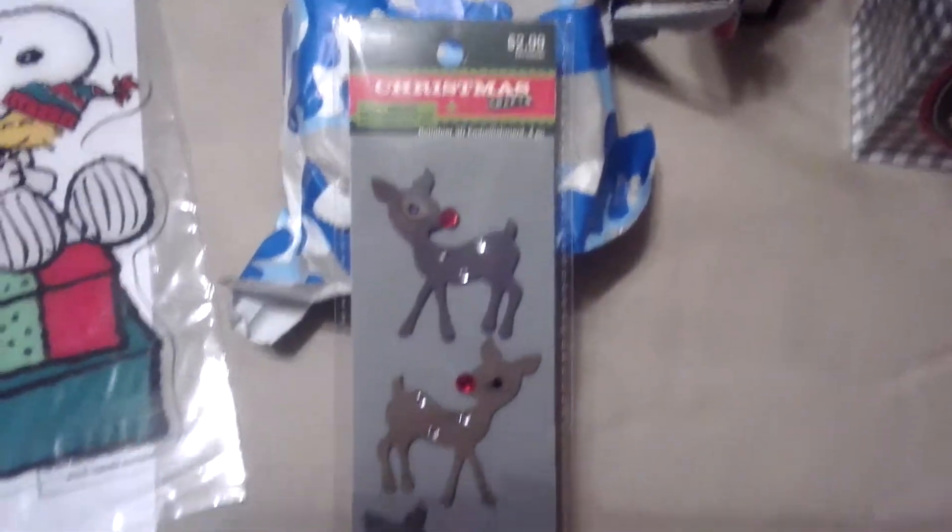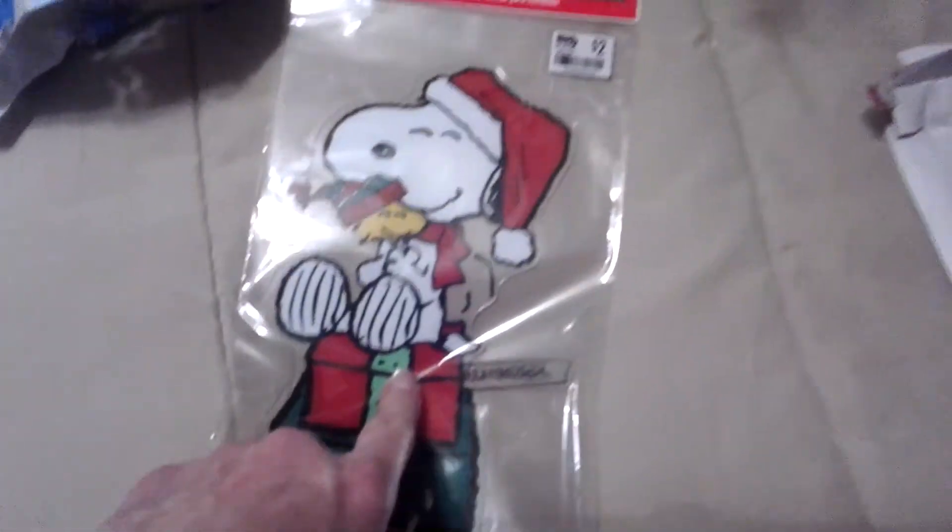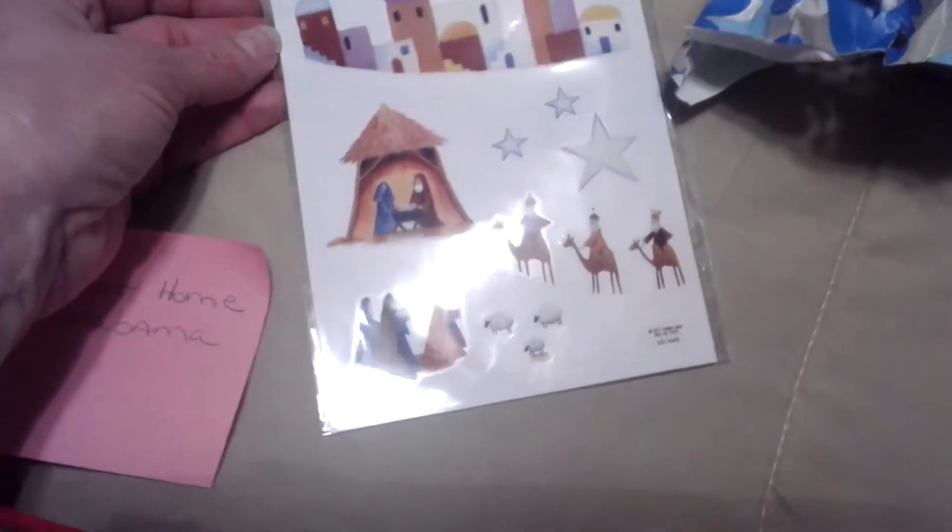I got some reindeer stickers which are so cute — Rudolph. And then I love Woodstock and Snoopy — that's a Snoopy and Woodstock window cling. It's two-sided so you can actually put it inside the window and you won't lose it. A lot of them only go on the outside. This is another little set of nativity stickers which is really cute — I will use them for scrapbooking some Christmas or just putting them somewhere.